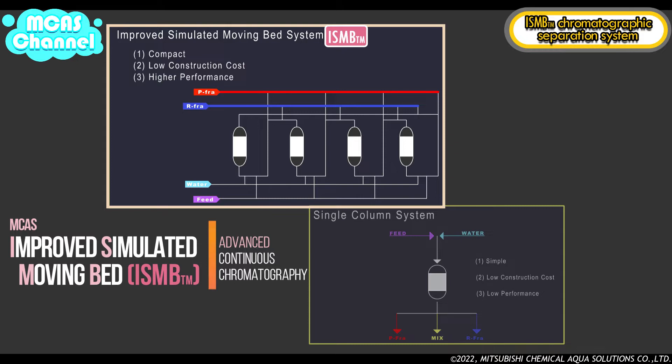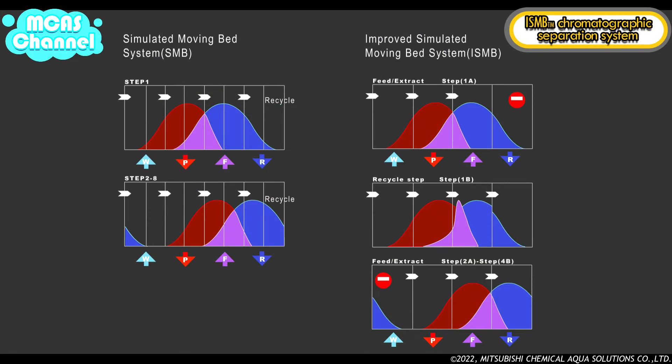The complete ISMB system is composed of only four beds, therefore it is possible to reduce construction costs. The separation performance is higher than conventional SMB systems. This system also reduces drops in pressure to about half of that of SMB systems, so ISMB systems can use smaller particle size resin than SMB systems.